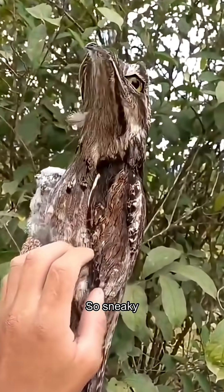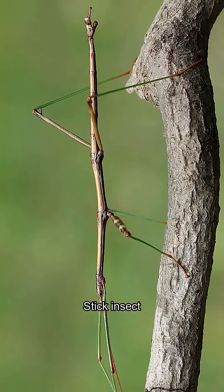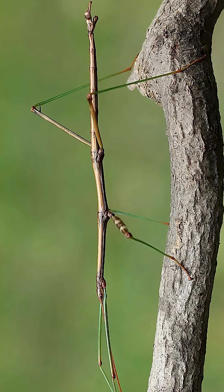Potoo bird? So sneaky — it's basically a branch with wings. Stick insect? Or actual stick? You decide.